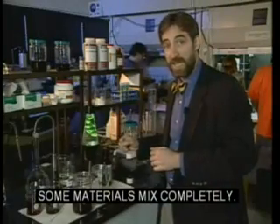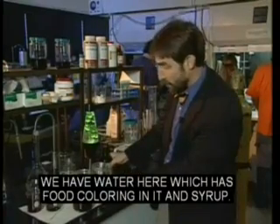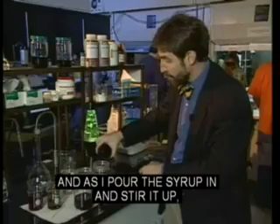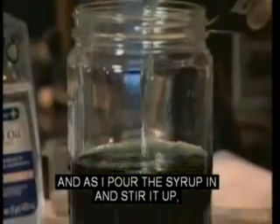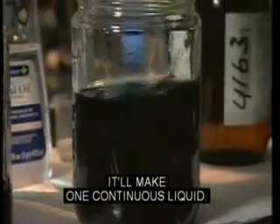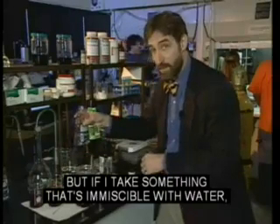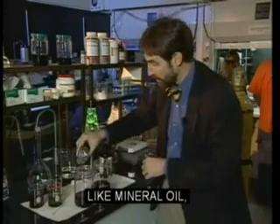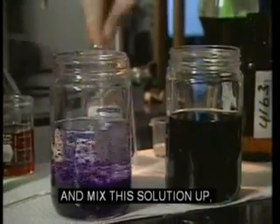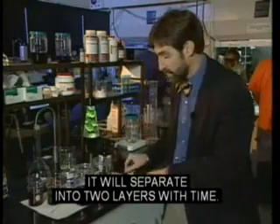Some materials mix completely; others do not. Here's something you can try at home yourself. We have water here with food coloring in it, and syrup. As I pour the syrup in and stir it up, it'll make one continuous liquid. But if I take something that's immiscible with water, like mineral oil, and pour it into the water with food coloring and mix this solution up, it will separate into two layers with time.